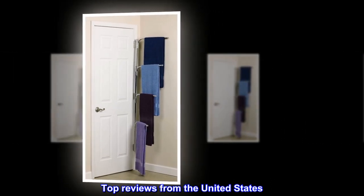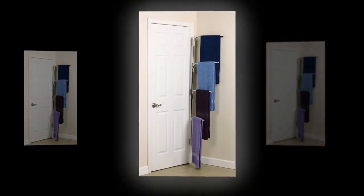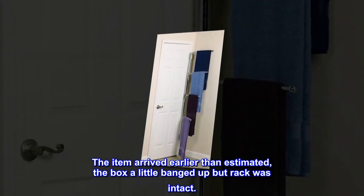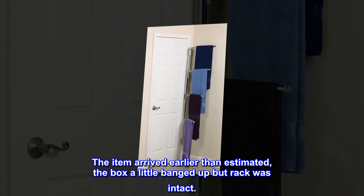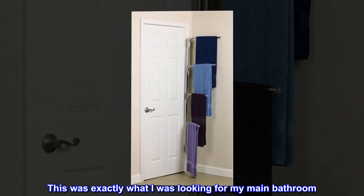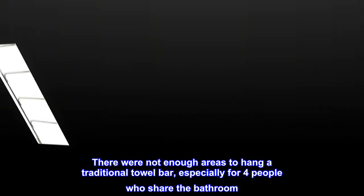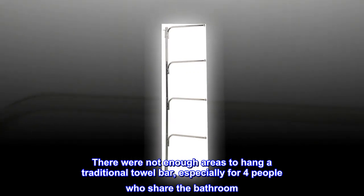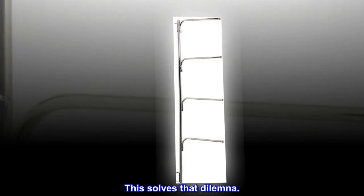Top reviews from the United States — so far, so good. The item arrived earlier than estimated; the box was a little banged up, but the rack was intact. This was exactly what I was looking for in my main bathroom. There were not enough areas to hang a traditional towel bar, especially for four people who share the bathroom. This solves that dilemma.